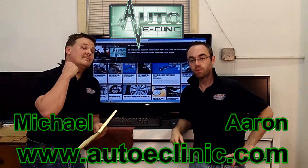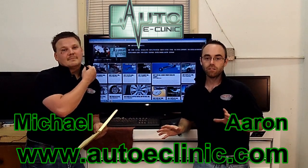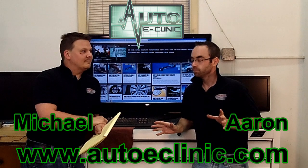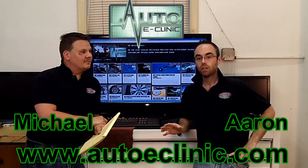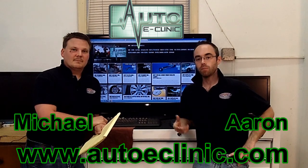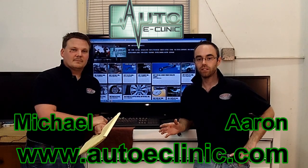Thank you for tuning in to today's Shop Talk with Auto eClinic, where we take a video, talk about what we've done. On this video we had a 2005 Chrysler Town & Country Touring Edition 3.8 come in with a P0456 code.